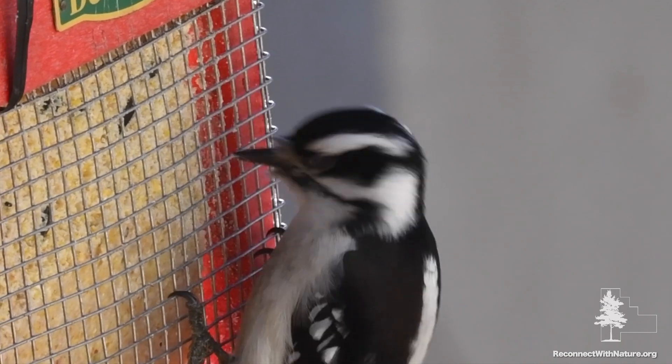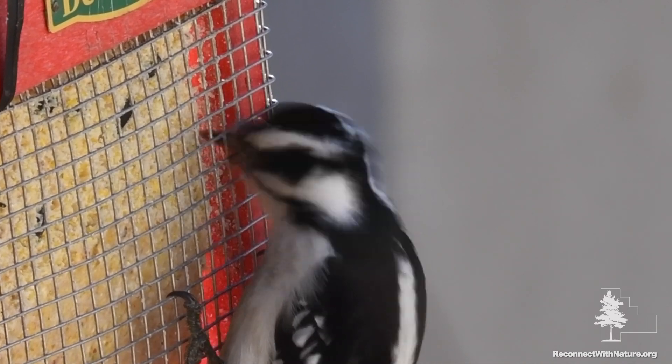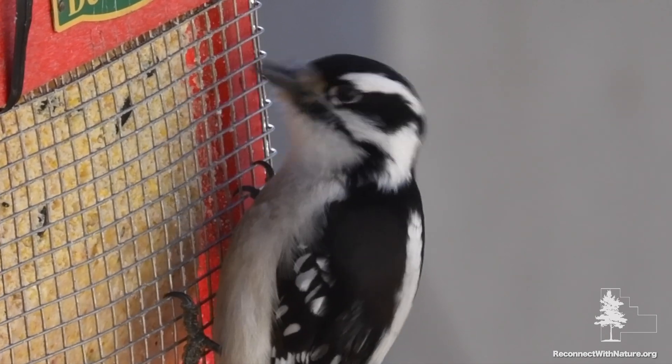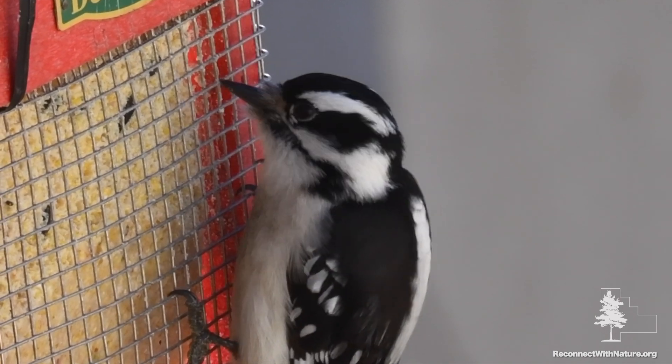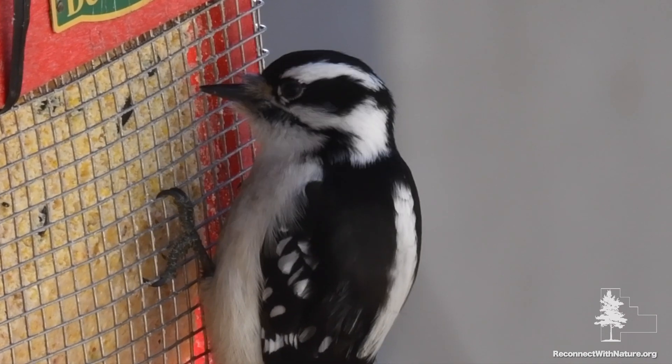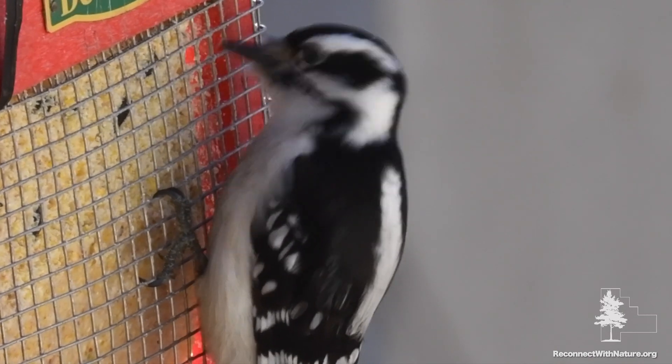Downy woodpeckers mainly eat insects, but they're also commonly seen at bird feeders. They prefer suet, but they also eat black oil sunflower seeds, peanuts, and millet. They're even occasionally seen sipping from hummingbird and oriole feeders.